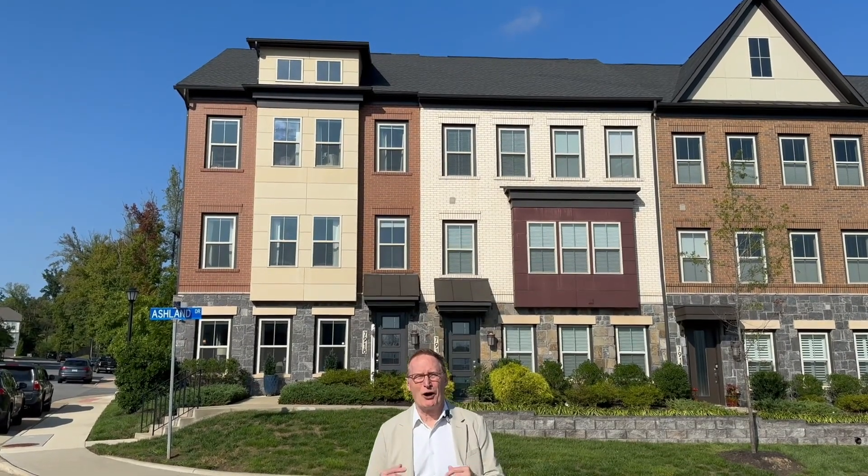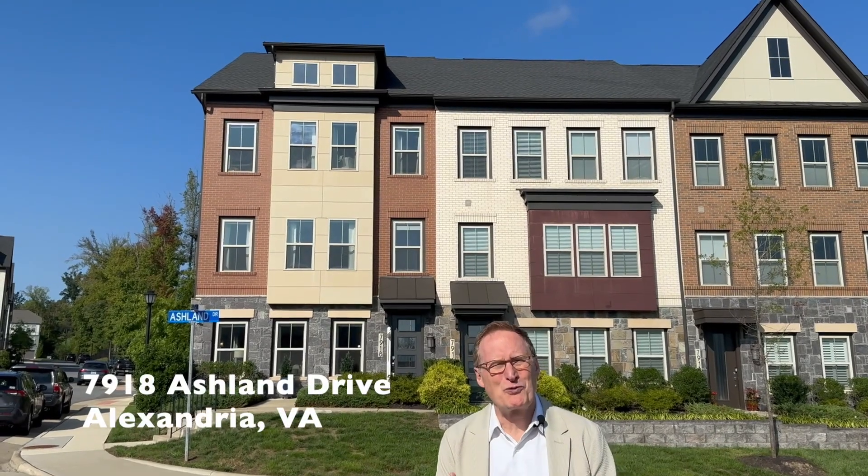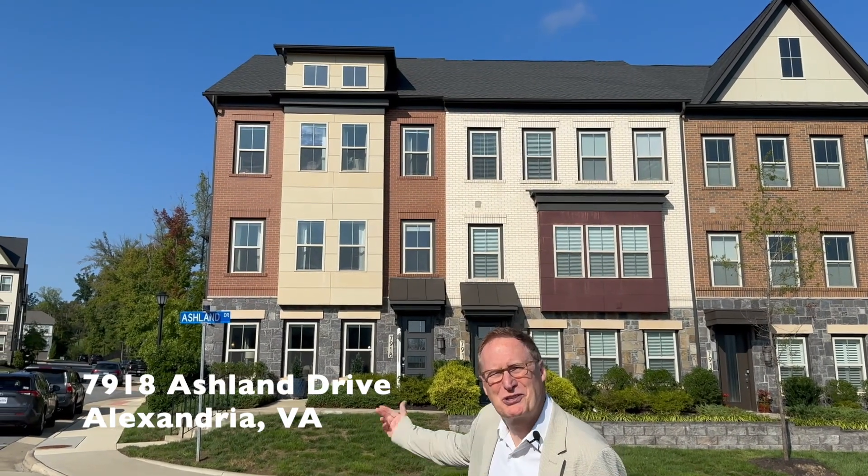Do you like hugely upgraded homes with designer touches? Then come see Kraftmark Home's former model home in the Crest of Alexandria.